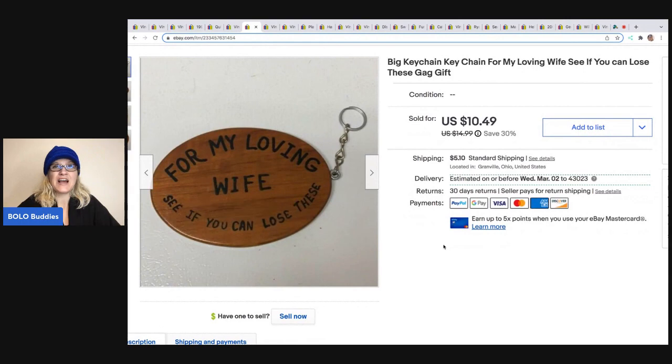The next item is a big giant keychain that says 'For my loving wife — see if you can lose these.' It's just a novelty-type keychain. I picked it up at a thrift store for $1. I sold it for $10.49 and the buyer was all in for $16.96. This was a long-tail item — it took a long time to sell.